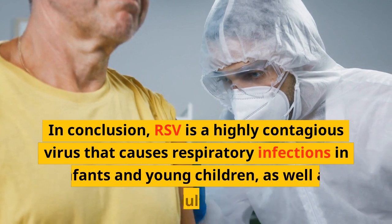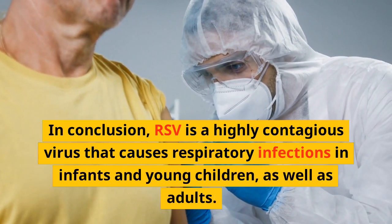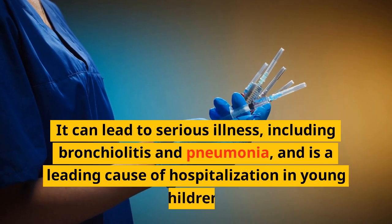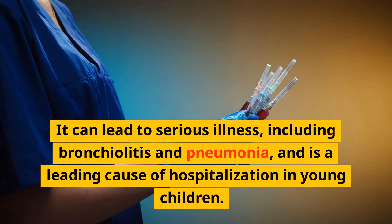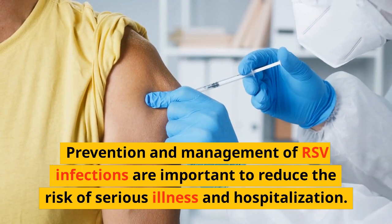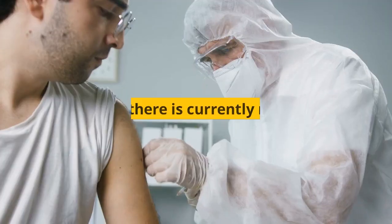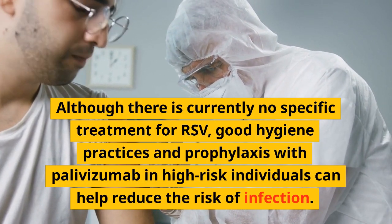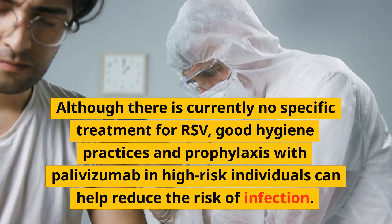In conclusion, RSV is a highly contagious virus that causes respiratory infections in infants and young children, as well as adults. It can lead to serious illness, including bronchiolitis and pneumonia, and is a leading cause of hospitalization in young children. Prevention and management of RSV infections are important to reduce the risk of serious illness and hospitalization. Although there is currently no specific treatment for RSV, good hygiene practices and prophylaxis with palivizumab in high-risk individuals can help reduce the risk of infection.